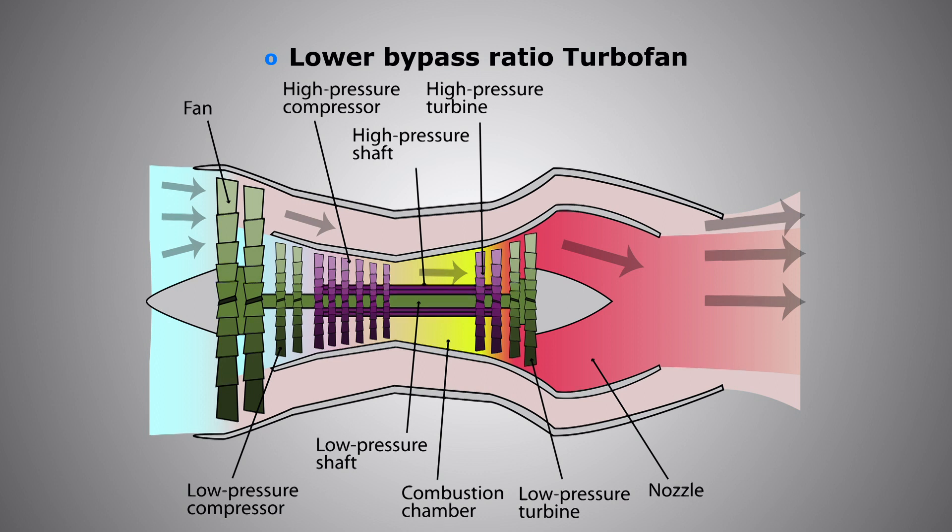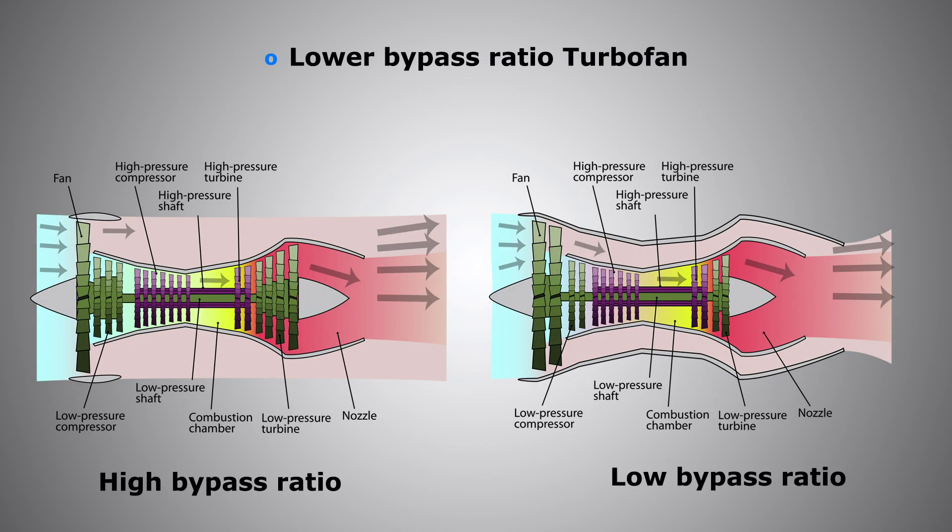Commercial airliners like Boeing and Airbus have high bypass ratio turbofans, meaning most of the thrust produced by the engine is actually the bypass air flowing around the core. The air that goes through the compressors, combustion, and exhaust only accounts for about 20 to 25%, where the remaining 75% is air being pushed into the engine by the front fan — also known as the N1 fan — bypassed around the core, and exhausted out the back.